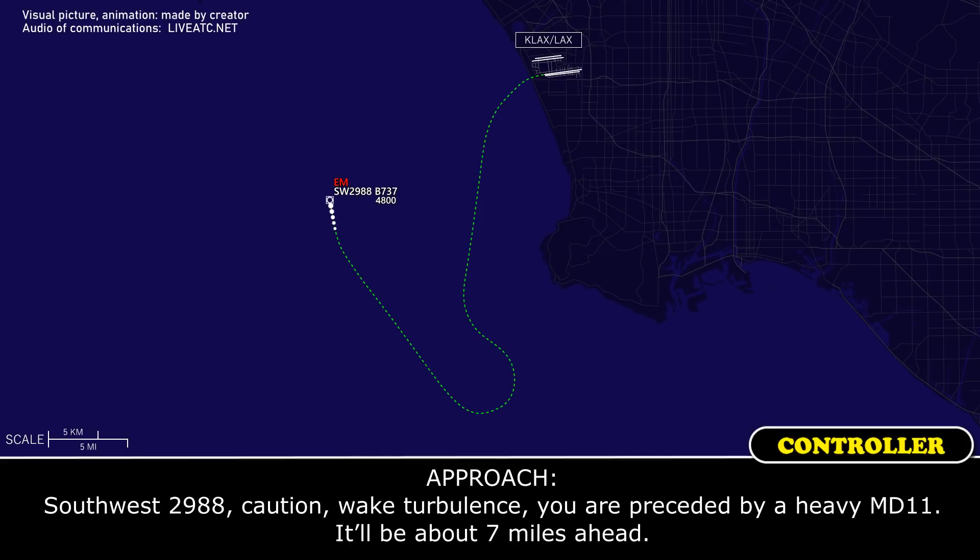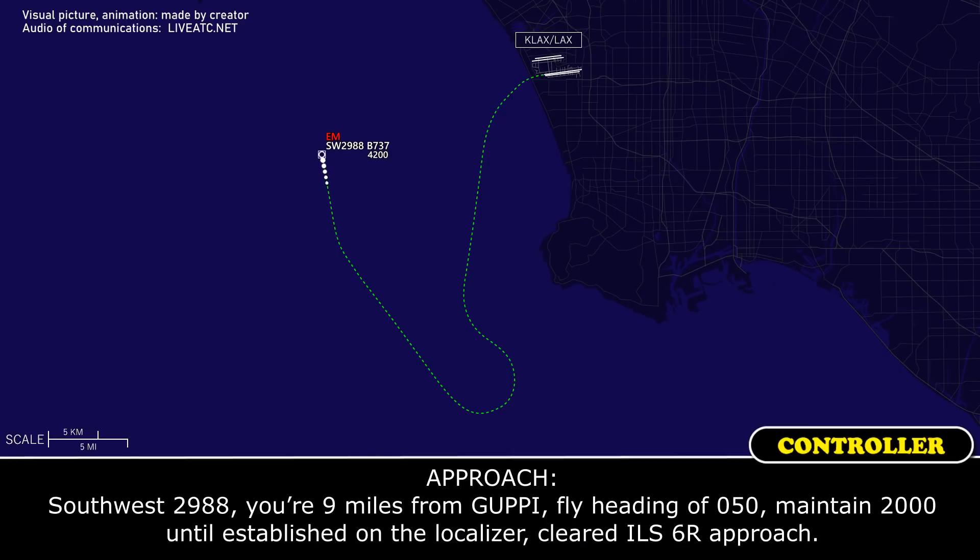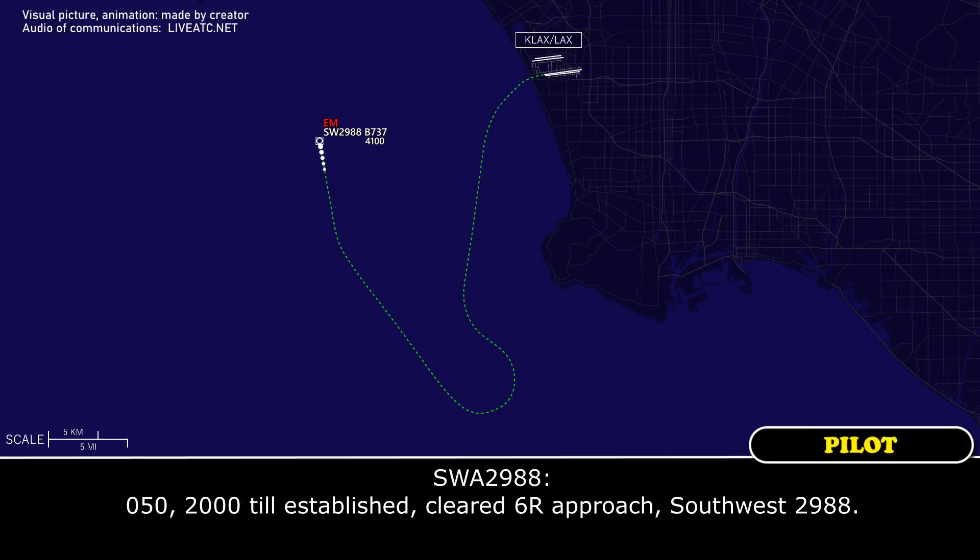Southwest 2988, caution wake turbulence, you are preceded by a heavy MD-11. They'll be about 7 miles ahead. Southwest 2988, 9 miles from Guppy, fly heading 050. Maintain 2,000 until established on the localizer. Cleared ILS 6-right approach. 050, 2,000 until established, cleared 6-right approach, Southwest 2988.